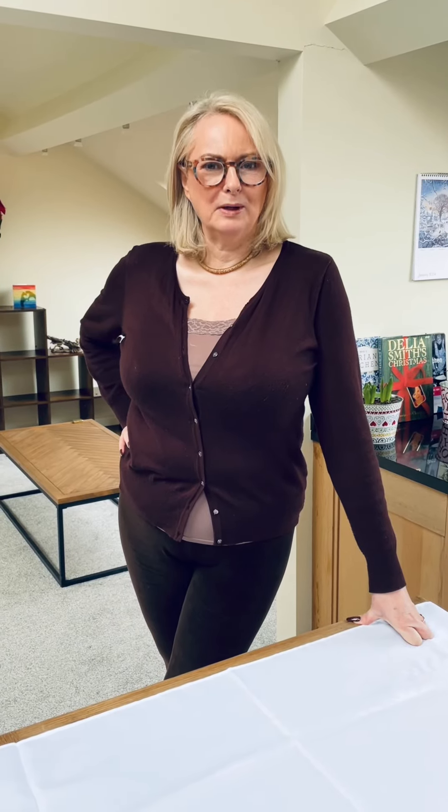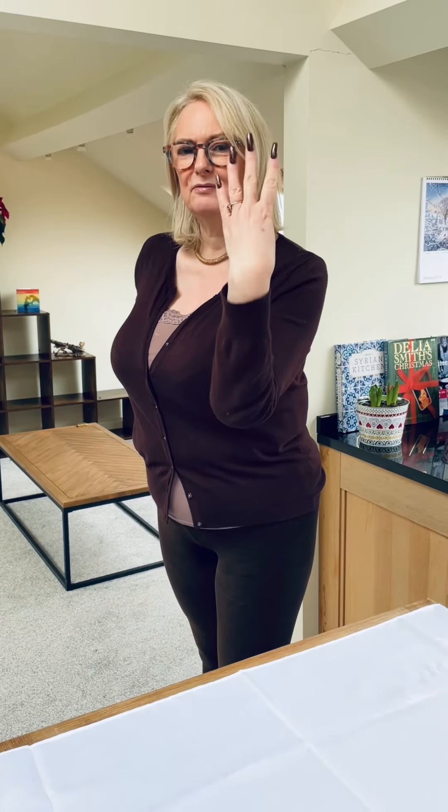Good morning and welcome to episode two of series four of the Big Cup Bras. My name is Annabelle and I am now back in the UK looking for even more Big Cup bras — not just for you to watch, but for me to wear. I know I've got a lot, but a girl can never have enough bras.